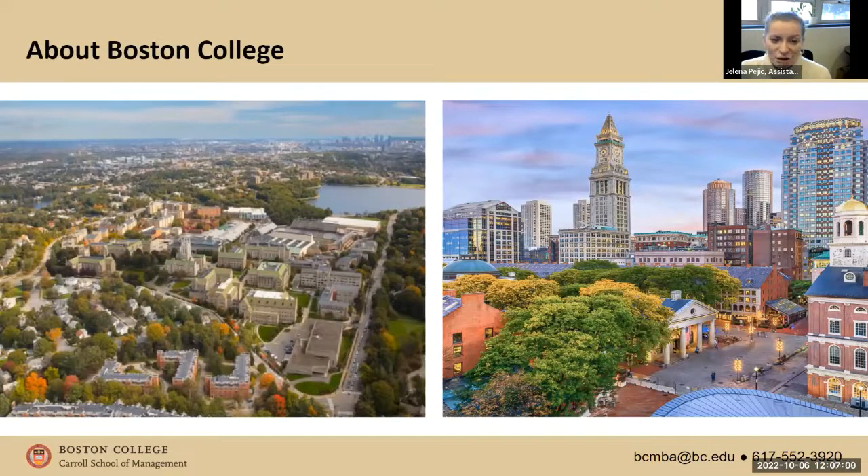Some fun facts about Boston College: we are located on mile 21 of the Boston Marathon route. Every year on Marathon Monday, classes are canceled — it's a holiday for us. All of our students line up along Commonwealth Ave to cheer the runners. We also have runners from BC, so if you're interested in one day running the Boston Marathon, definitely feel free to explore that on campus.